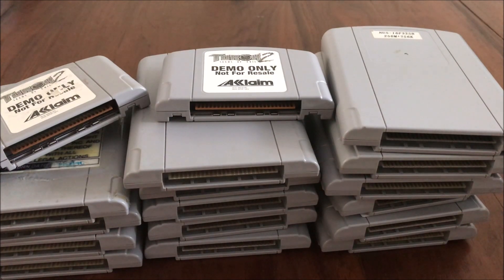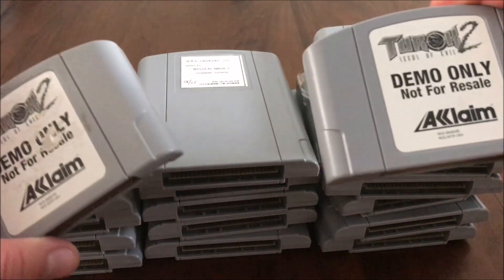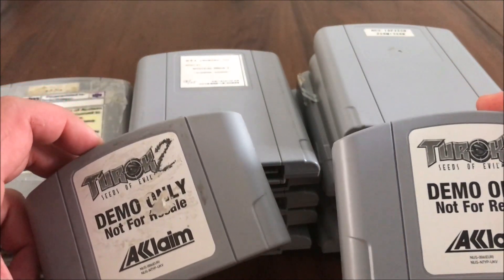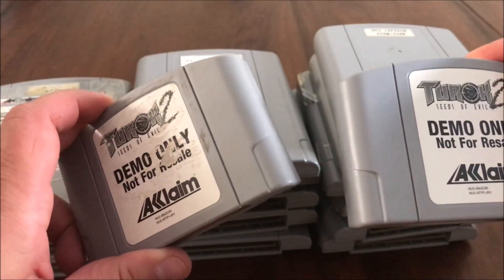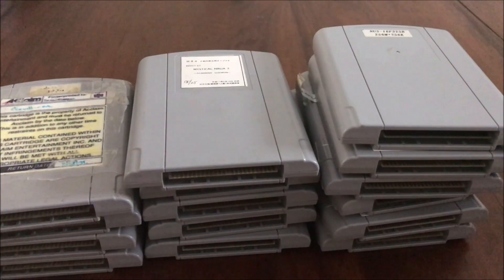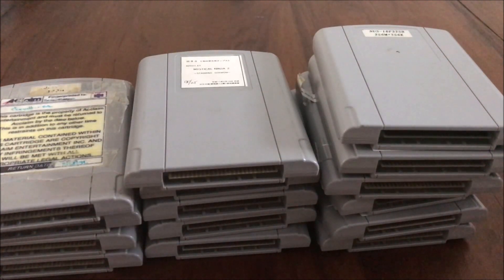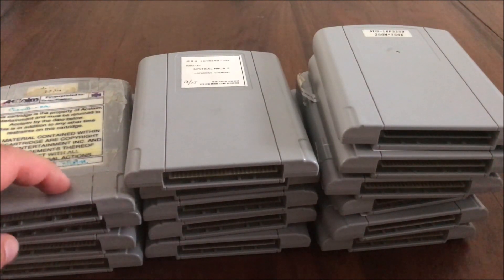Let's check out the current state of my N64 prototype collection. Here we have two 'Not for Resale' cards — they might not be prototypes, but they do contain prototype content that's very different from the retail version. Let's quickly go through the other prototypes. Some of these N64 prototypes are shown in detail in other videos on my YouTube channel, so be sure to check out all of my content before you leave a comment about a certain prototype.